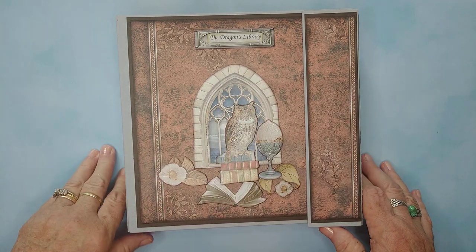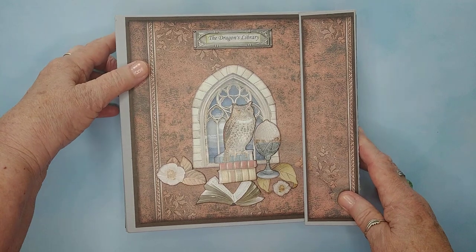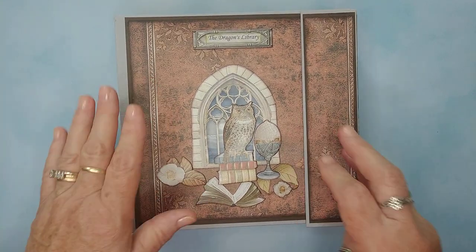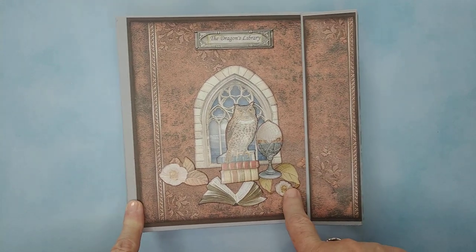Hello, I'm Carol Parsons, and I'm a Stampin' Up! demonstrator, but I also love to make mini-albums. And this is not really an album. It's a book.